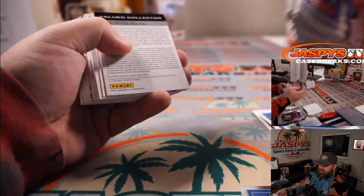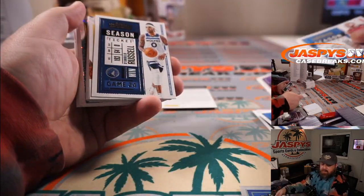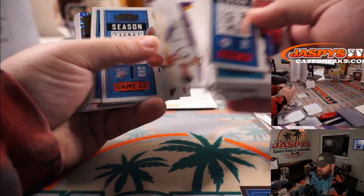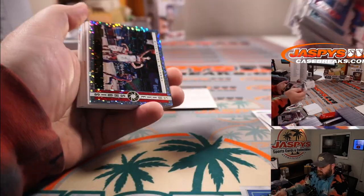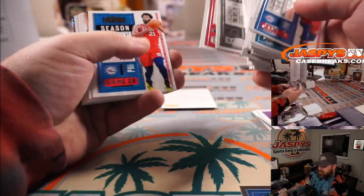Another redemption! LeBron James — Lakers — Mark Salvaghi. Bradley Beal for the Wizards — Adrian Kosecki.